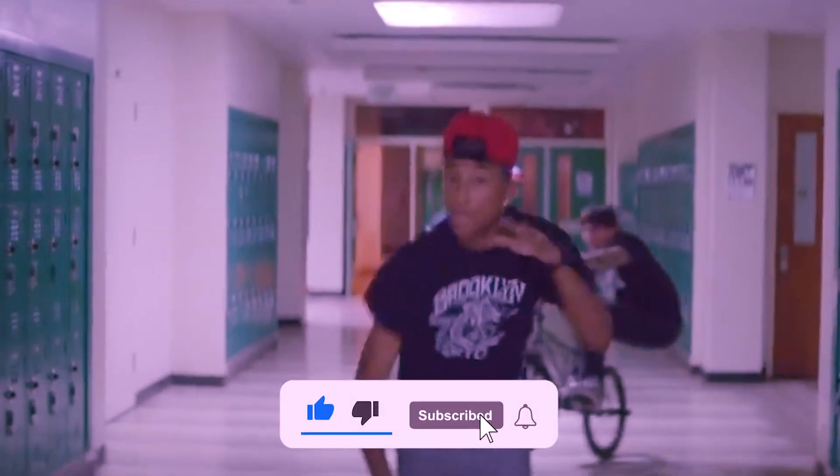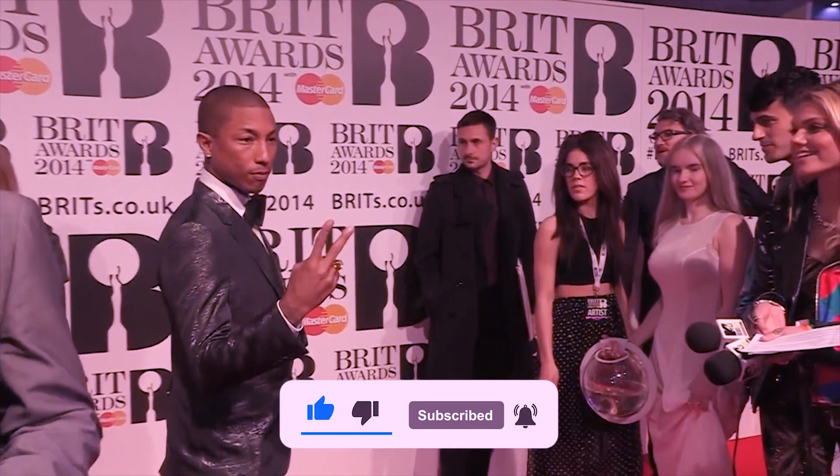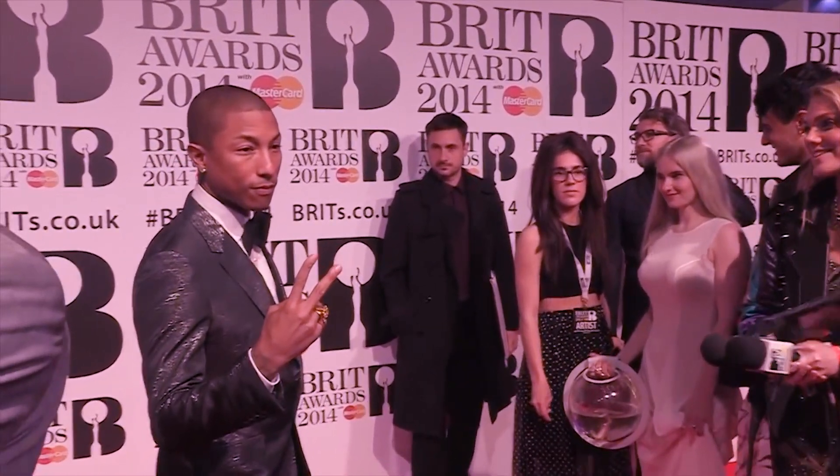Hello everyone and welcome to another video on our channel. In today's video, we're going to discuss a look at Pharrell Williams' insane watch collection. So stay tuned, and now let's start our video.